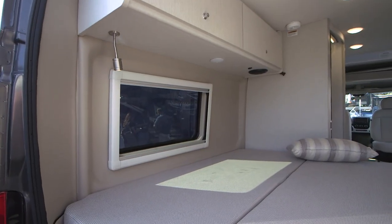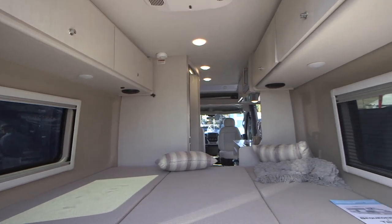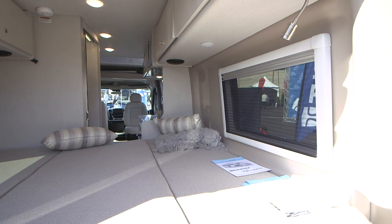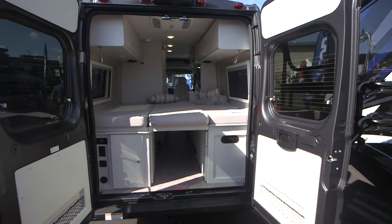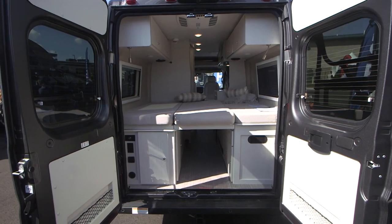In the back of the vehicle, you have more or less a king-size bed — a very large bed. The bed comes in three pieces with three cushions, so you can flip up the center cushion and now you've got storage. If you've got something big, like a kayak, fishing poles, or oars for your canoe, you can put all that right down the center. When you get to your campsite, just pop it out the back, or flip the bed down over it and keep your belongings inside.